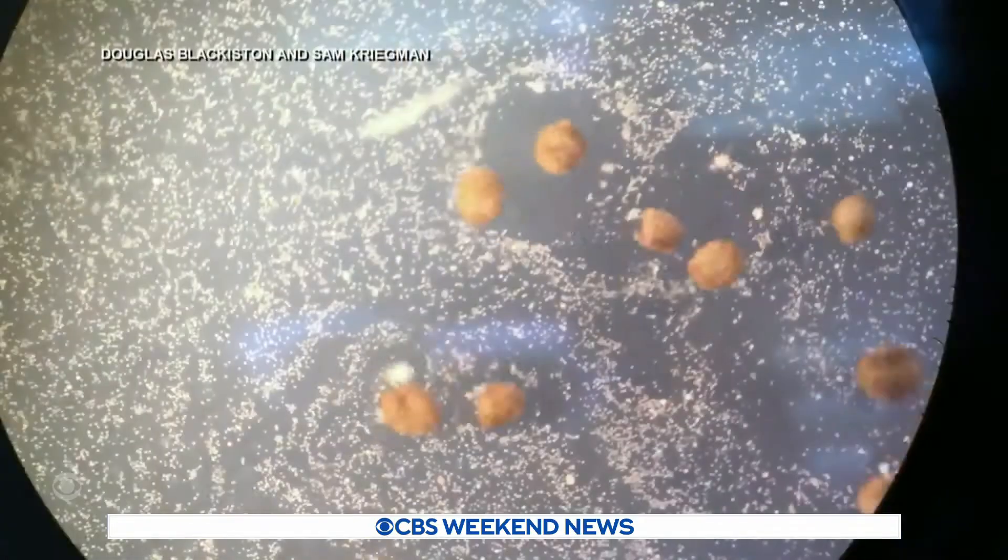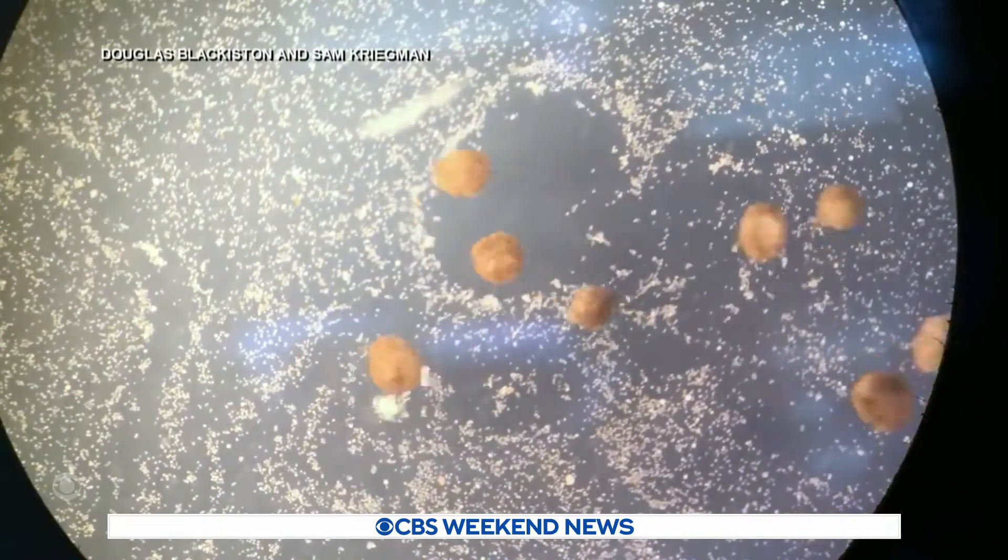They're robots because they're designed and engineered from the ground up to behave in very specific ways. These are returned to the original conception of the word robot, which is just a worker made out of living tissue.